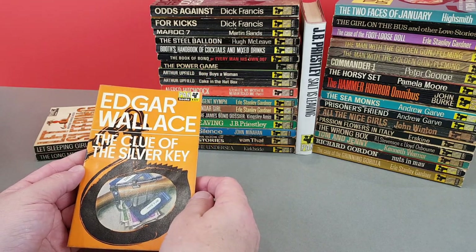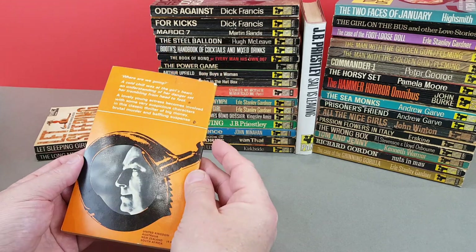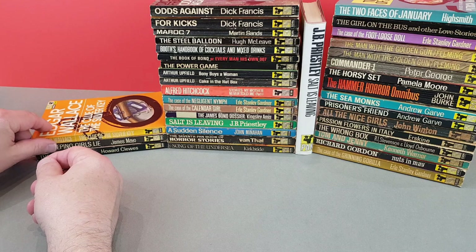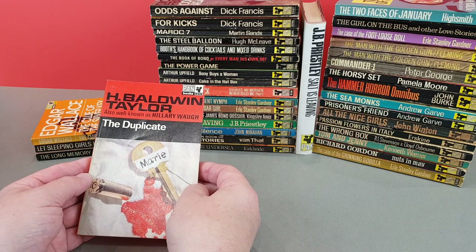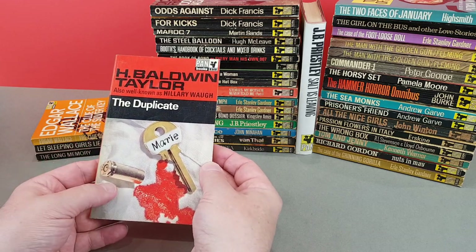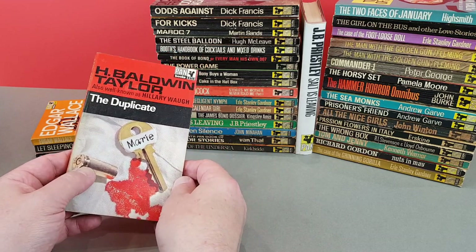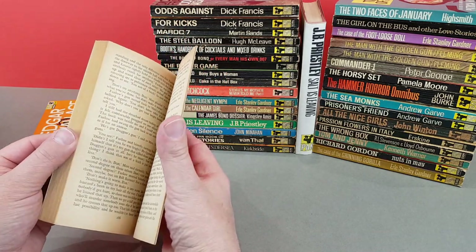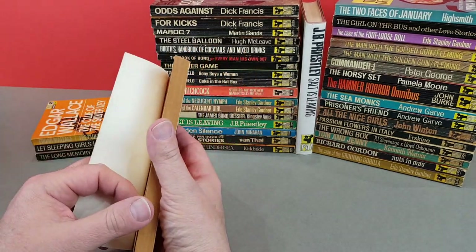611 - Edgar Wallace, The Clue of the Silver Key. Quite a late Edgar Wallace there. Then we've got 618, which is H. Baldwin Taylor - also well known as Hilary Wall - The Duplicate. Interesting montage: the key and the bullet, a bloodstained bit of cloth. Looks like your classic crime drama. A novel in Pan's Best of American Crime Fiction - so they've dropped the handcuffs on this particular one.